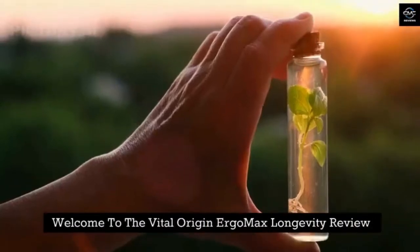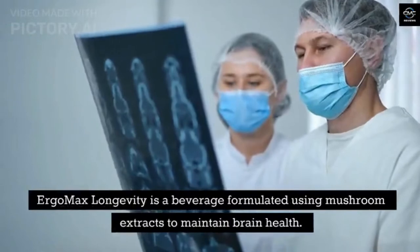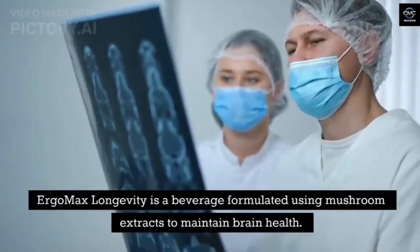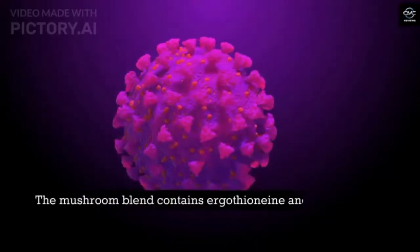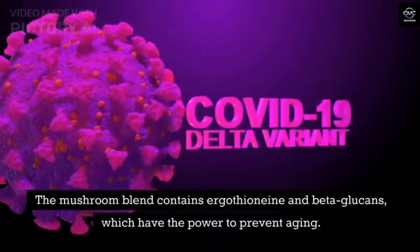Welcome to the Vital Origin Ergo Max Longevity Review. Ergo Max Longevity is a beverage formulated using mushroom extracts to maintain brain health. The mushroom blend contains ergothionein and beta-glucans, which have the power to prevent aging.